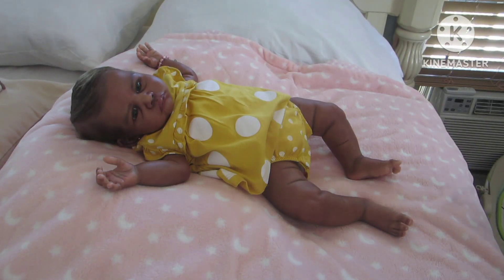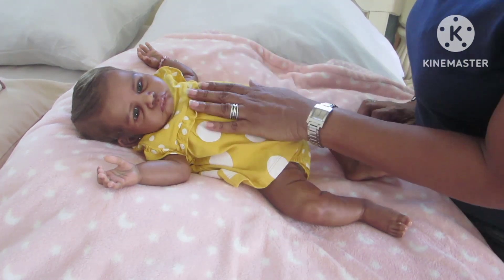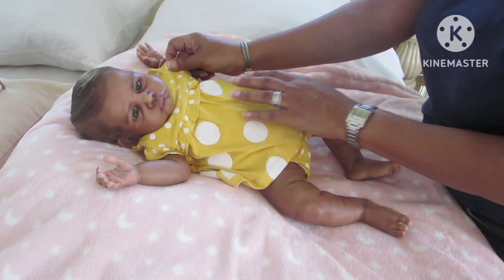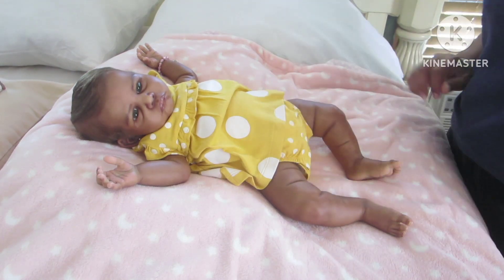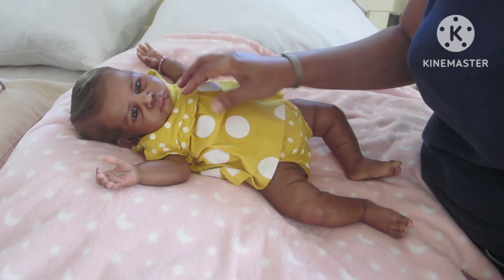Hello everyone and happy Friday! Today I'm changing Rarity Emeril. She is the Gabby Gale open eye sculpt, sculpted by Claire Taylor Dolls, and she was brought to life by Miss Beverly from Beverly's Babies.